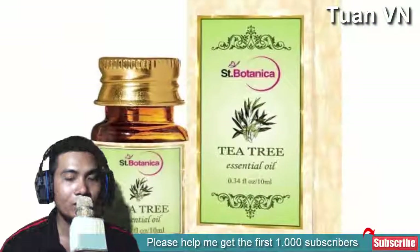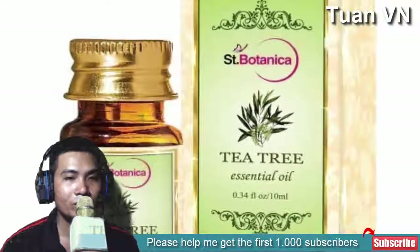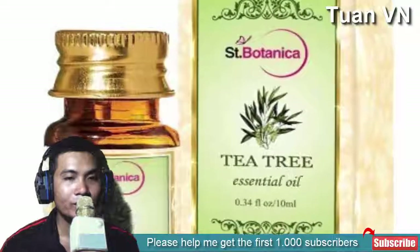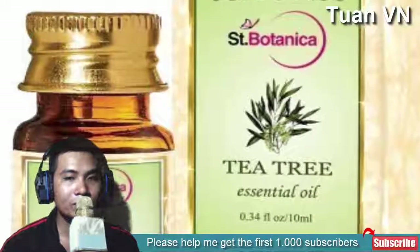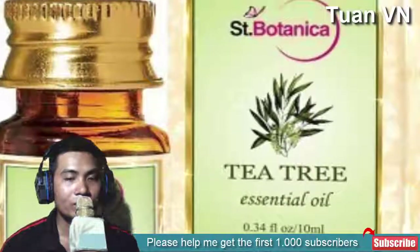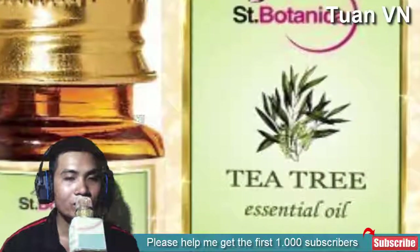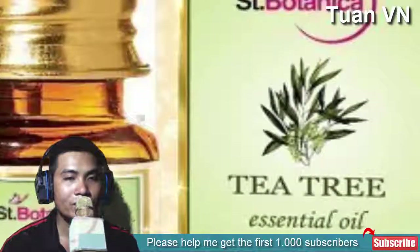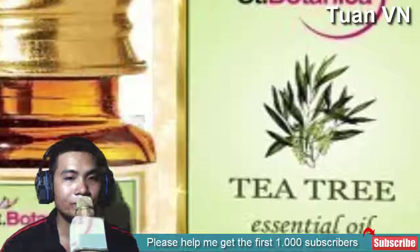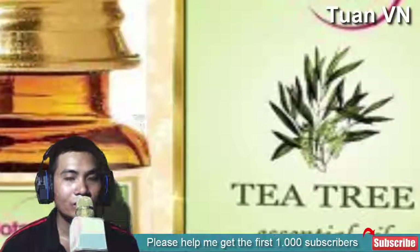3. Tea Tree Oil. Tea tree oil is a very strong essential oil that can be used for treating all kinds of fungal infections. It can be smeared on the skin and left on for the fungus to be destroyed. For skin that is sensitive, tea tree oil must be applied with care — it has to be slightly diluted with water to avoid burns on the skin. A patch test is mandatory for sensitive skin when tea tree oil is used. The right amount of dilution ensures that the skin stays free from damage.